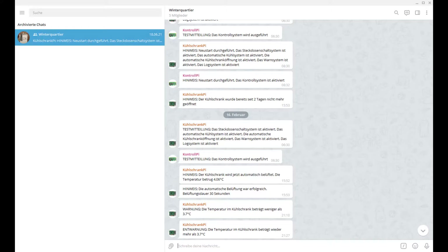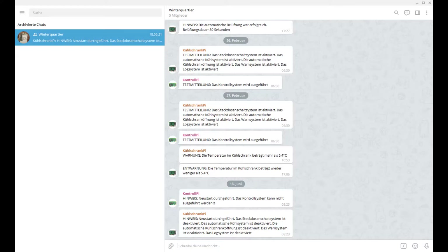The refrigerator informs about current events via the messenger telephone. The messages sent are divided into the categories notes, warnings, and errors.